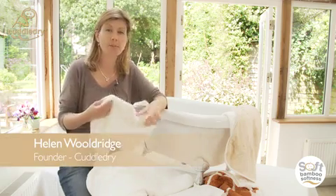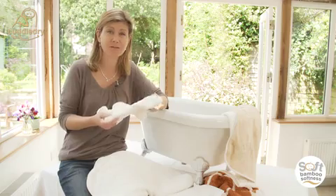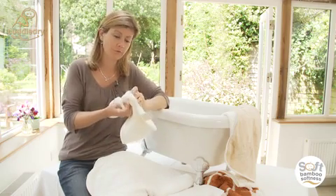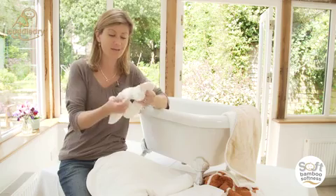Most of our toweling products at Cuddle Dry are made with a blend of bamboo fiber and cotton. It may sound strange that we use bamboo in our towels as it's such a spiky plant, but it actually creates an incredibly soft fabric — and when you wash the towels they never go rough like a normal cotton towel will; they will always stay soft.